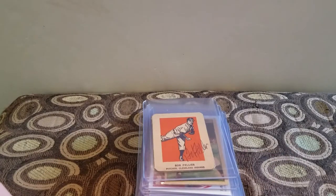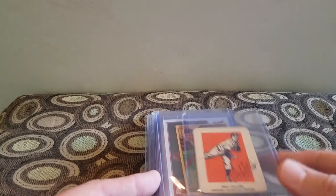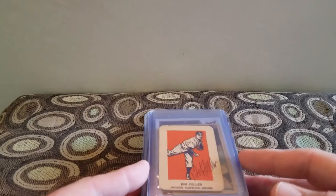Hey everyone, welcome back to Ken's Card Corner. I wanted to share my local card show pickups. I live in Virginia — the Hampton Roads area, Virginia Beach, if you've ever heard of that. And every month there is a card show in Virginia Beach, Virginia.